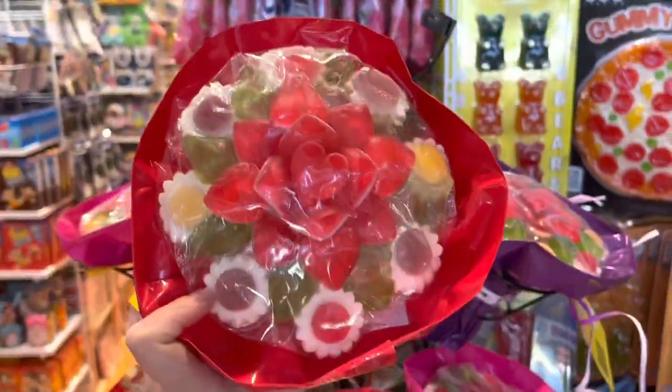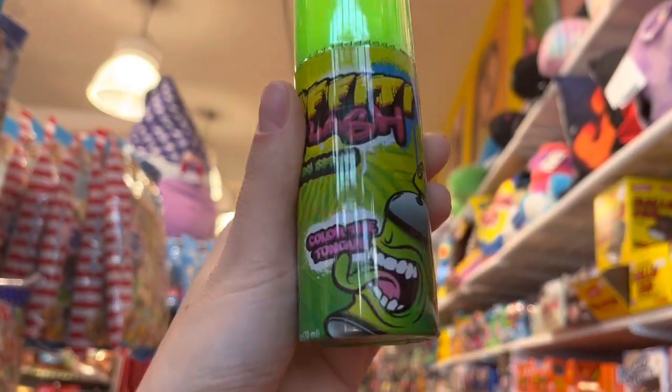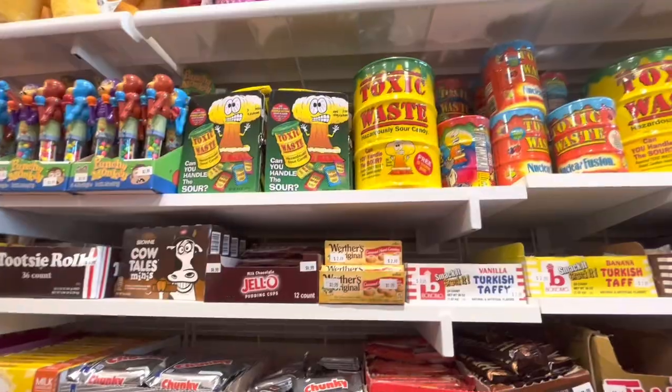Now I'm going to go to the letter G. So I picked Gummy Flowers and this Graffiti Spray because I love these candies so much. And for H, the iconic Hot Tamales. These candies are too spicy for me, but that's okay.